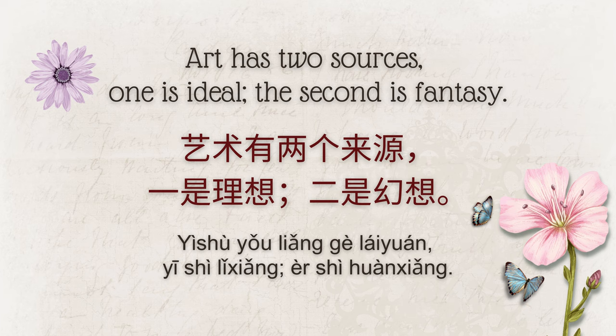Art has two sources: one is ideal; the second is fantasy. 艺术有两个来源：一是理想，二是幻想。